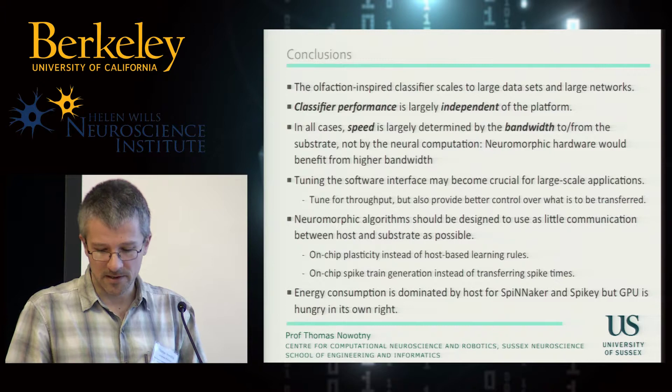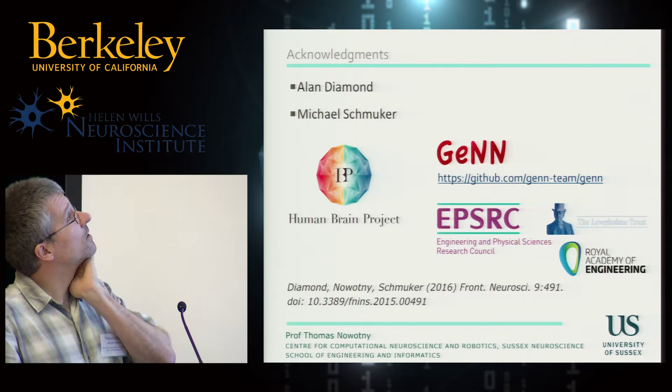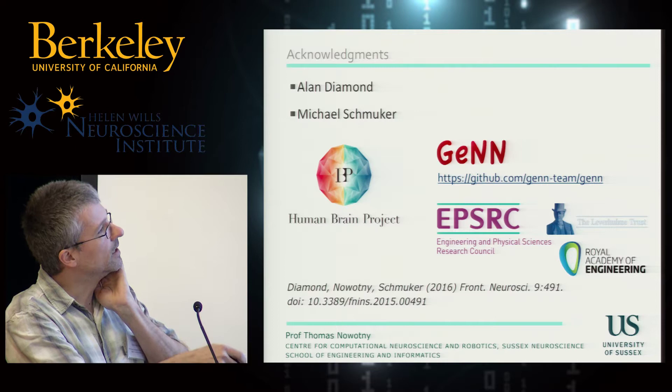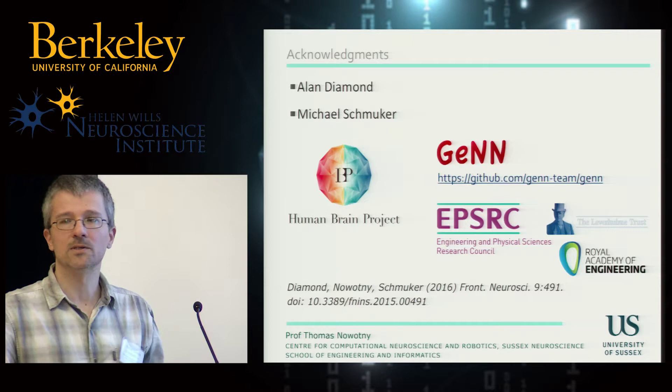I want to thank Alan, who is a postdoc with Michael and me and who did all the legwork in this project, and Michael, of course. This was funded by the Human Brain Project, and the GPU-enhanced networks were funded by these UK funders. The whole work is published — see the reference if you want more details. Thank you very much.